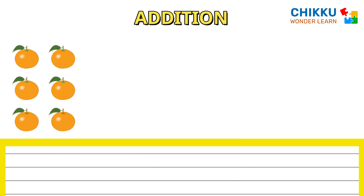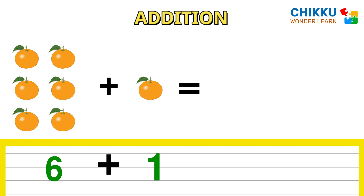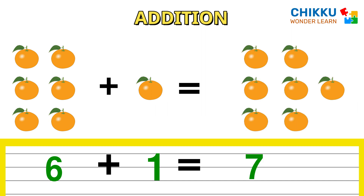Let's count these oranges. One, two, three, four, five, six. Six oranges plus one orange. How many total? Seven. Six plus one equal to seven.